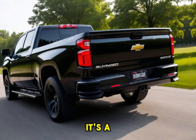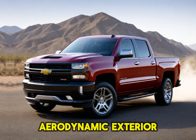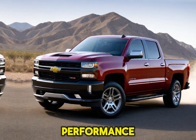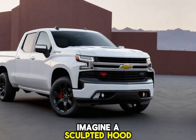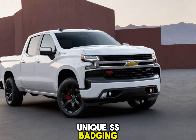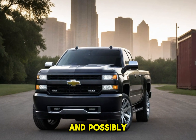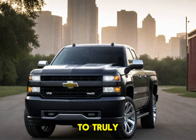The 2025 Silverado SS isn't just about power — it's a head turner on wheels. Chevy has designed this truck with an aggressive, aerodynamic exterior that screams performance. Imagine a sculpted hood that hints at the power lurking beneath, unique SS badging that lets everyone know you're driving a force to be reckoned with, and possibly even special color options to truly personalize your beast.